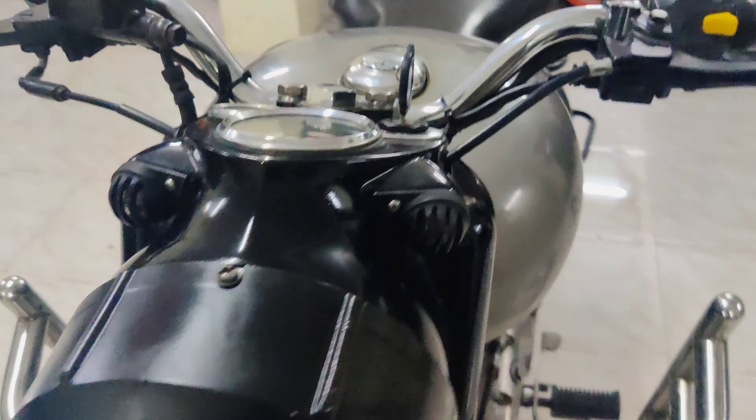For price details, you can check the description and contact us directly. Royal Enfield Classic models, R15, and Duke models are available. Follow the link in the description to see updates.